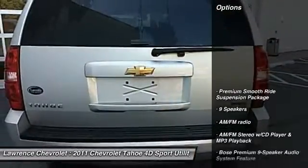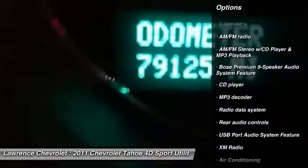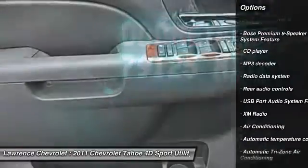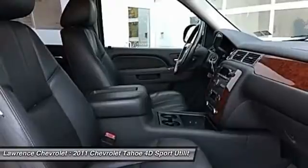Here are some of this vehicle's great options: heated seats, power passenger seat, remote engine start, traction control, keyless entry, Bluetooth, air conditioning, dual airbags, one owner, power steering.